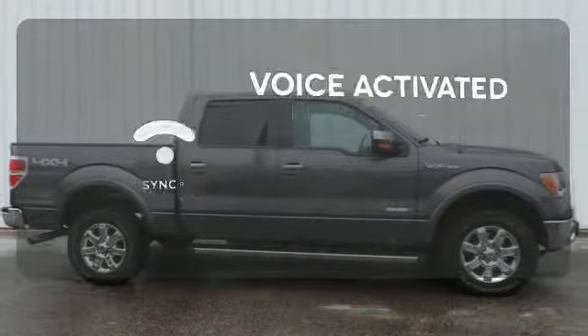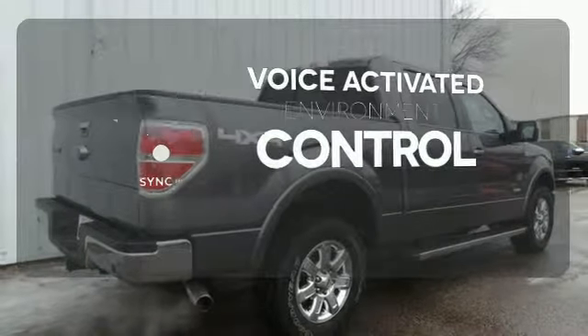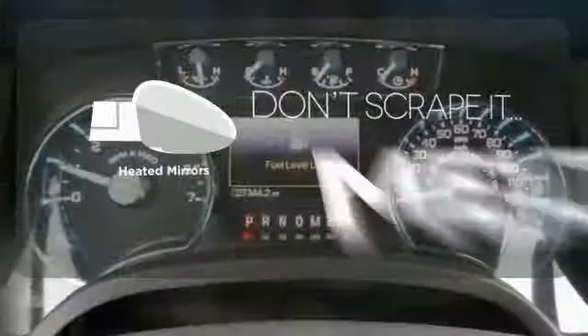Sync technology allows you to control your music, hands-free calling, and so much more with just the sound of your voice. The heated seats keep you comfortable no matter how cold it is. Avoid scraping snow and ice with heated mirrors.